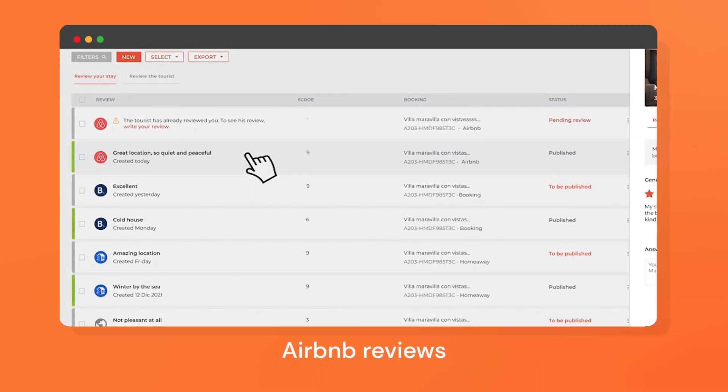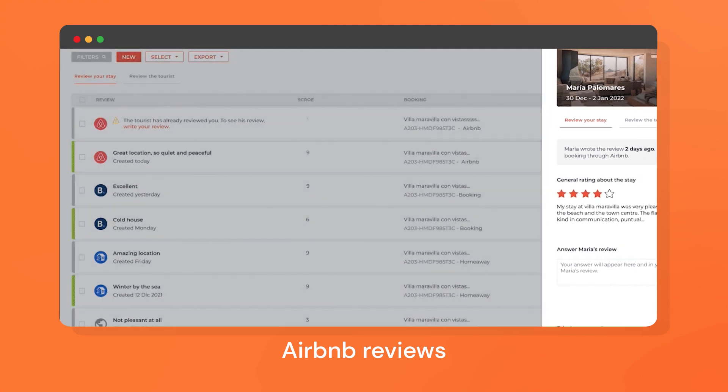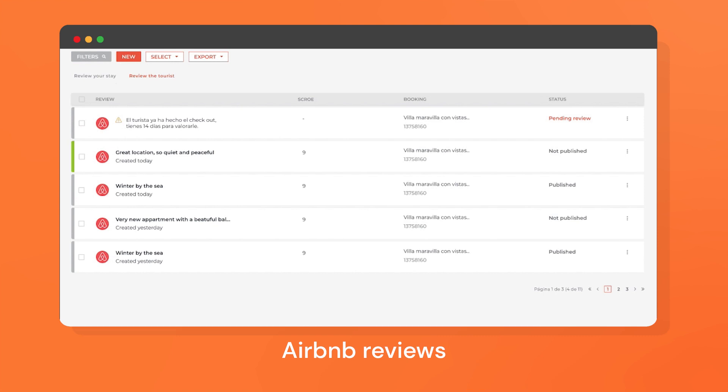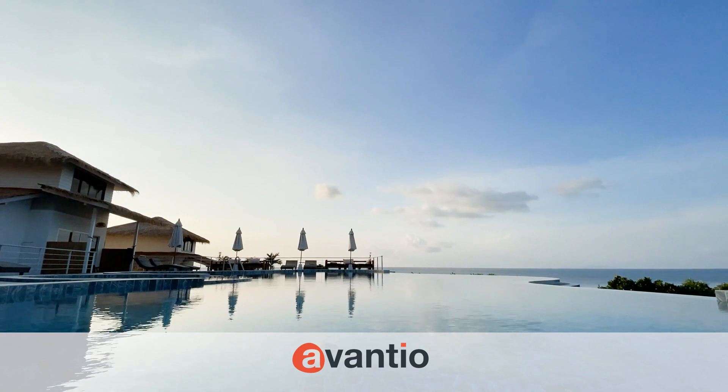Keep your Airbnb reviews up to date, including reviews, publications and responses. When the guest leaves you a review, you can publish it and even respond instantly within the VRMS, without the need to log into your Airbnb account.